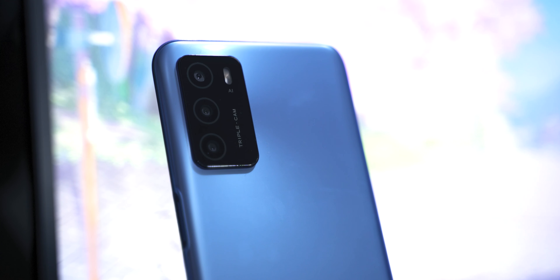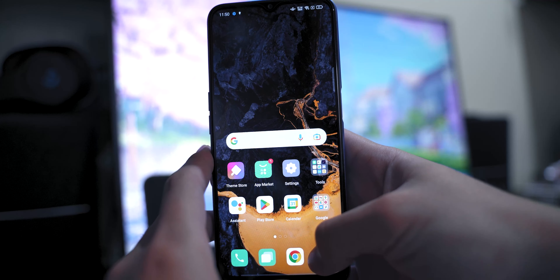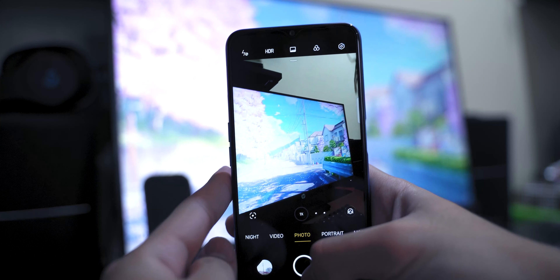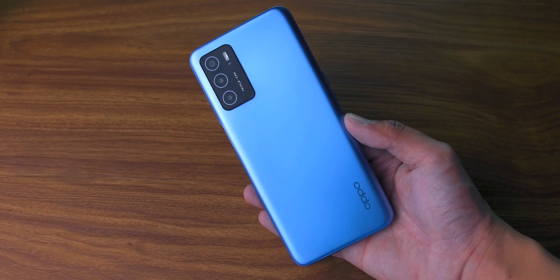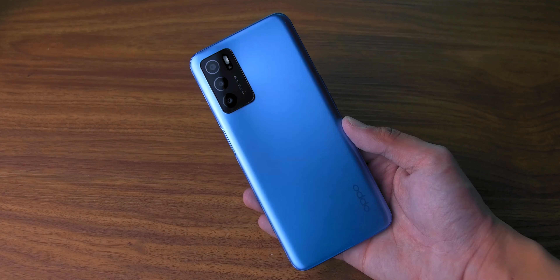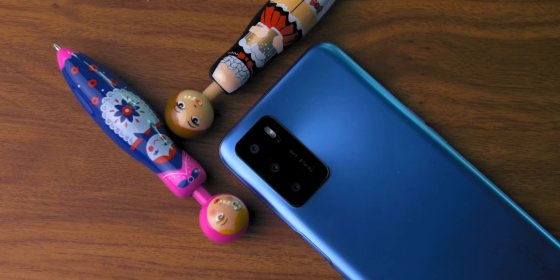Let's start with the design. The A16 features a curved design unlike newer phones with boxy rounded edges similar to the current generation iPhone. Still, it feels nice and is easy to hold. The phone has a good weight to it too and is quite slim. This particular unit is in pearl blue color which looks really nice and will definitely stand out. The back looks similar to most Oppo phones with the logo at the bottom.